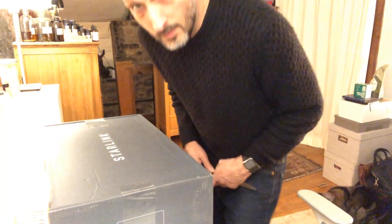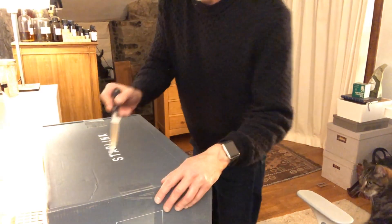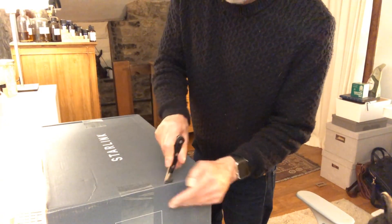Starlink apparently has low enough latency to allow video calls and that kind of thing to happen without the one or two second delay you get with normal satellite connections. So I ordered back in the summer — I put myself on the waiting list — and today this box has arrived. We're going to open it now and see what's inside.